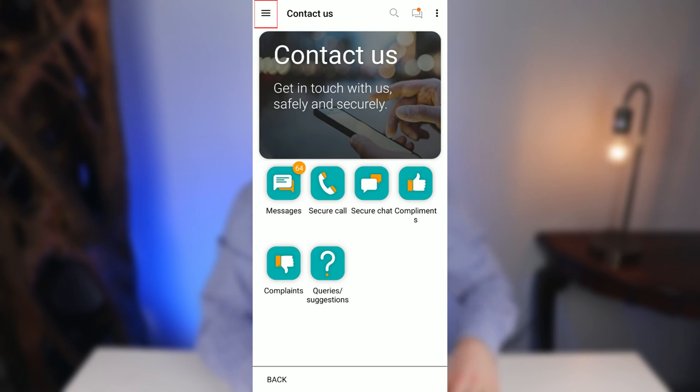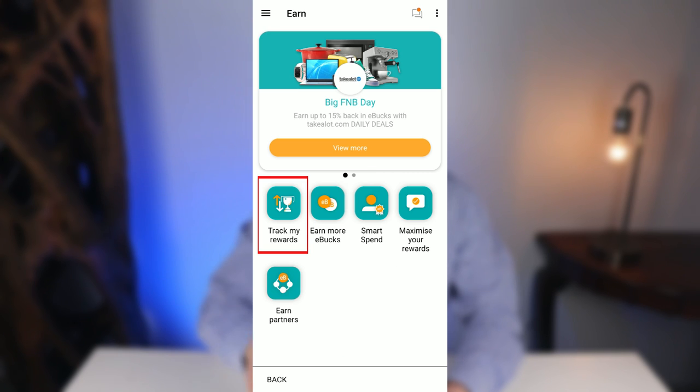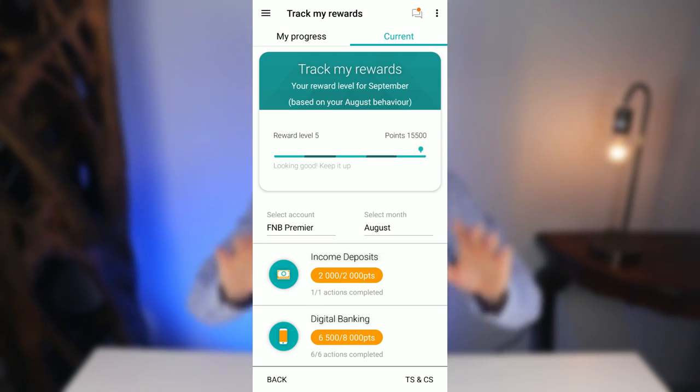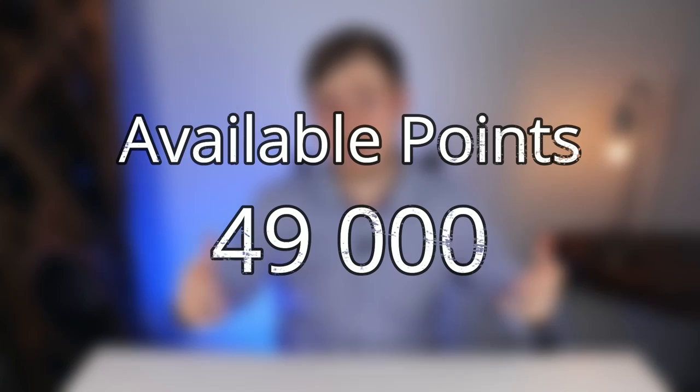You can see the different categories and points on both the desktop version and the mobile app. I'll focus on the app version. Click the three-stripe menu in the top left corner, scroll down and click on the eBucks tab, click on Earn and then Track My Reward. There are 10 different categories totalling 49,000 potential points — reaching 14,000 points is more difficult than you might think.